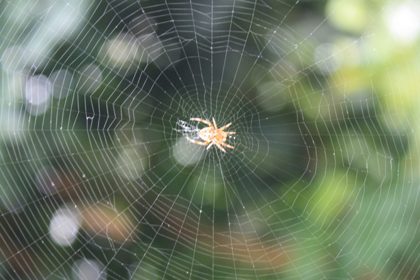Spider webs have existed for at least 100 million years, as witnessed in a rare find of early Cretaceous amber from Sussex, southern England. Many spiders build webs specifically to catch insects to eat. However, not all spiders catch their prey in webs, and some do not build webs at all.